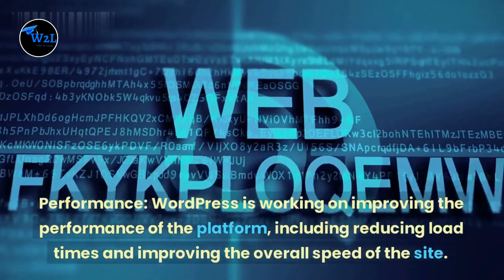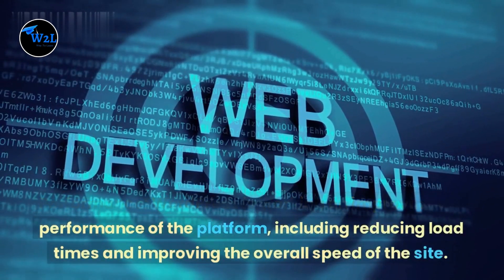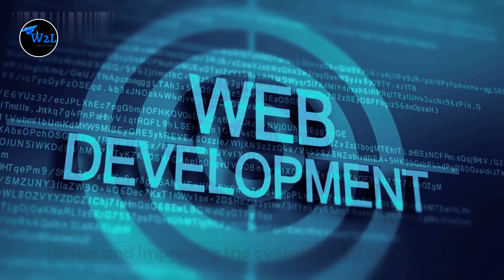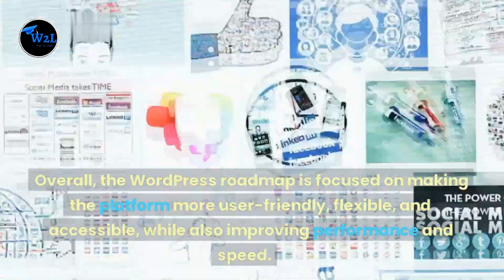Performance: WordPress is working on improving the performance of the platform, including reducing load times and improving the overall speed of the site. Overall, the WordPress roadmap is focused on making the platform more user-friendly, flexible, and accessible, while also improving performance and speed.